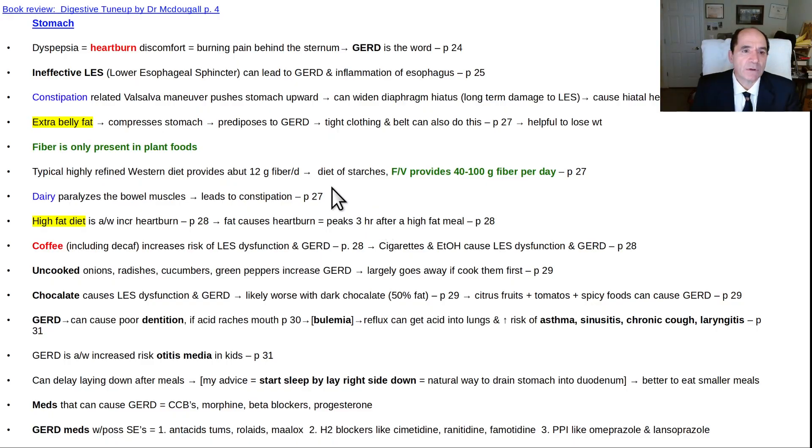To summarize: dyspepsia means heartburn — burning pain behind the sternum. GERD is gastroesophageal reflux disease; an ineffective LES can lead to GERD. Inflammation of the esophagus progresses to Barrett's esophagus and cancer. It's due to constipation pushing the stomach upward — abdominal pressure syndrome, as described by Denis Burkitt. Extra belly fat also pushes back on the stomach and increases the tendency for gastroesophageal reflux.